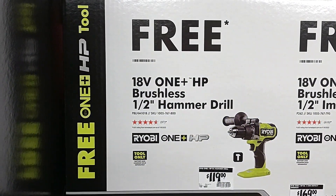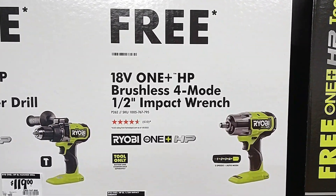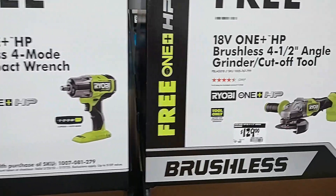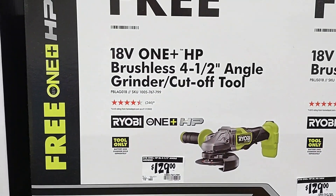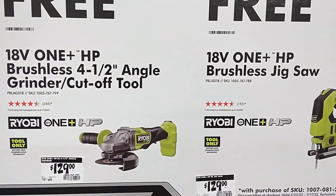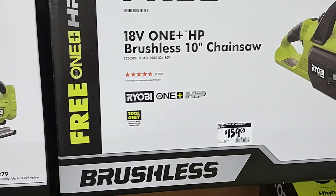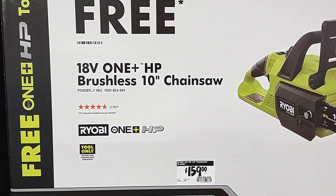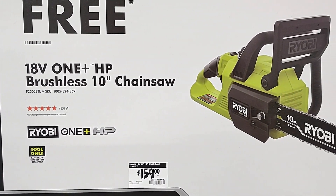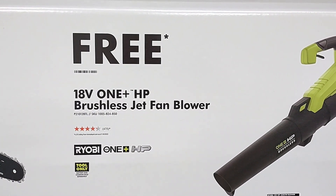You can choose the half inch hammer drill, the four mold half inch impact wrench, the four and a half inch angle grinder cut-off tool, the jigsaw, the 10 inch chainsaw, or the jet fan blower.